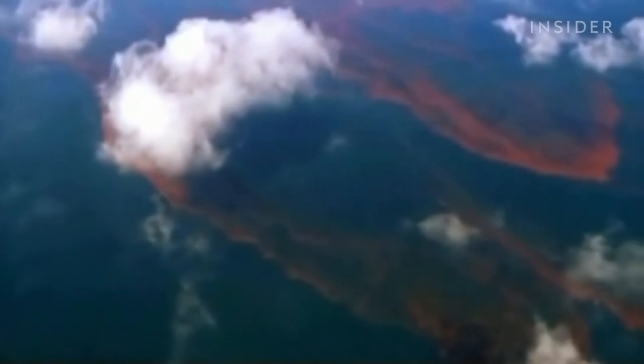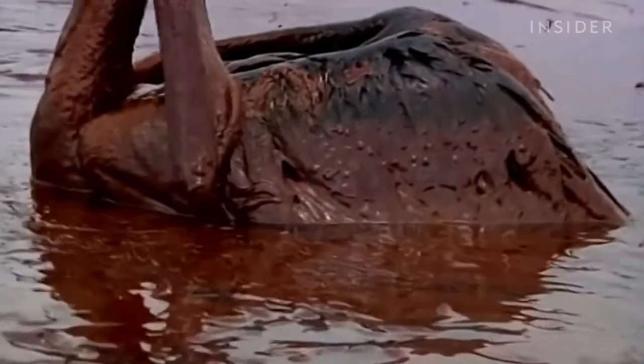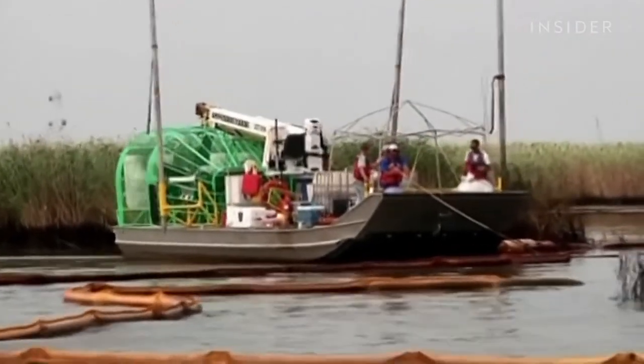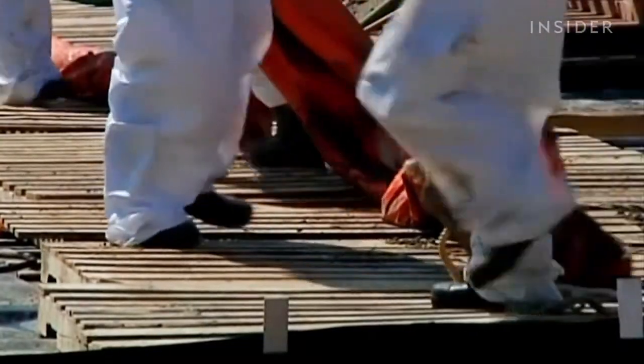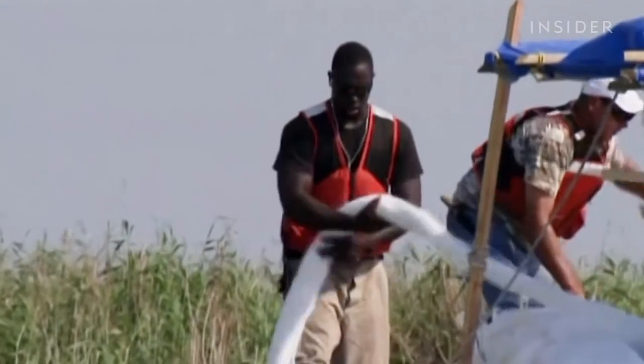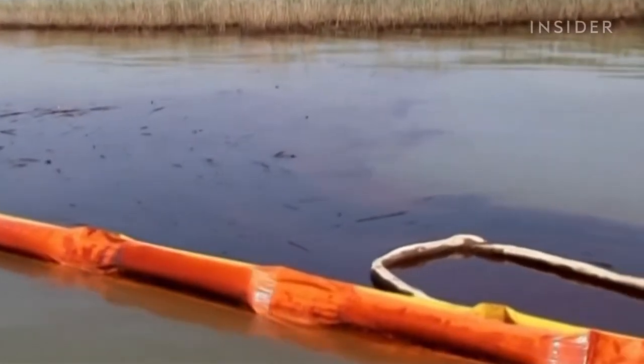Lisa says that a representative from BP reached out to her about a partnership — Insider asked BP about that but the company didn't get back to us. In the end, the oil giant didn't deploy her hair booms. NOAA, a governmental organization that helped run the cleanup effort, concluded that hair booms weren't as effective as booms made with polypropylene. The booms would get saturated with water, become heavier, and start to sink — and whatever oil they had on them sunk with it, making recovery very difficult.